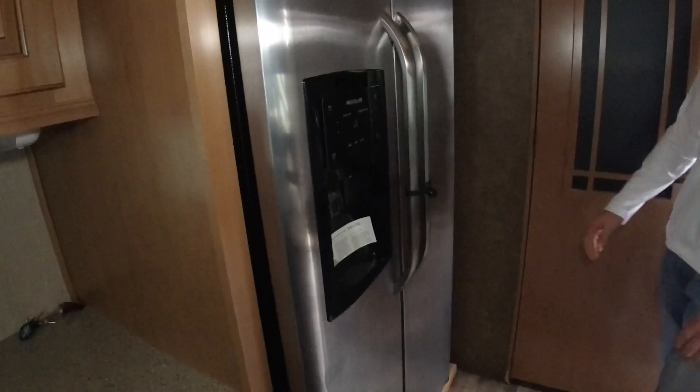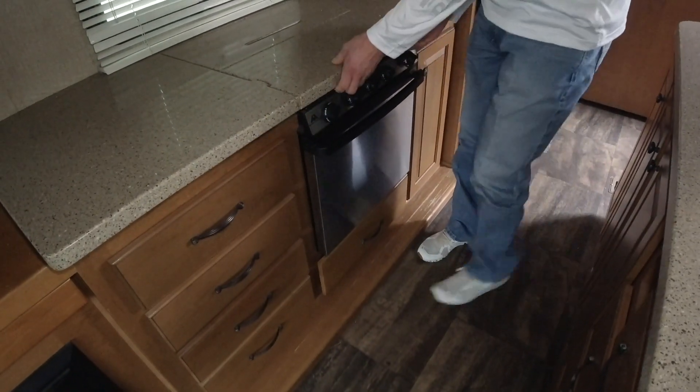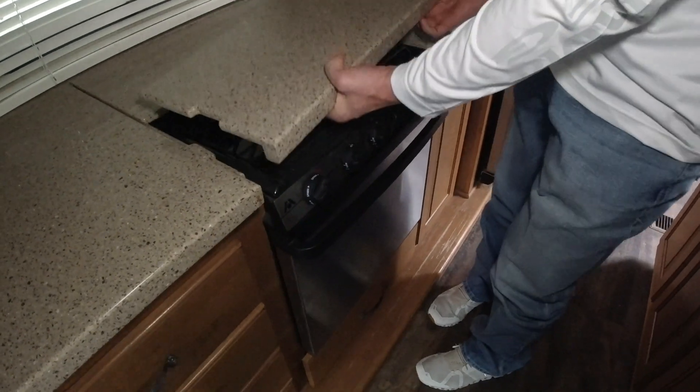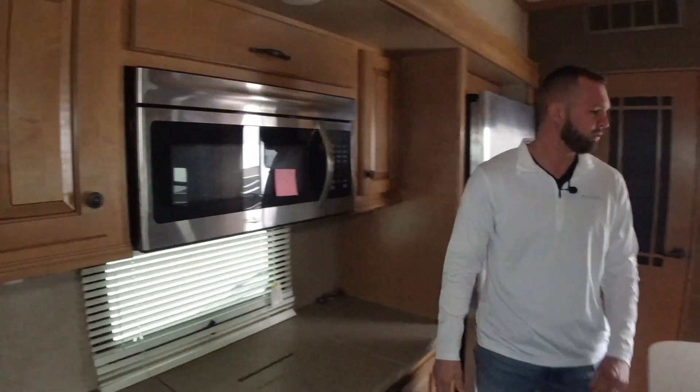Along with a full-size residential refrigerator — great for full-timing. Convection microwave, excellent as well. All stainless steel appliances. We've got the gas stove and oven, along with removable covers for added counter space. We've got counter space on both sides, coffee pot, air fryer — everything you need.